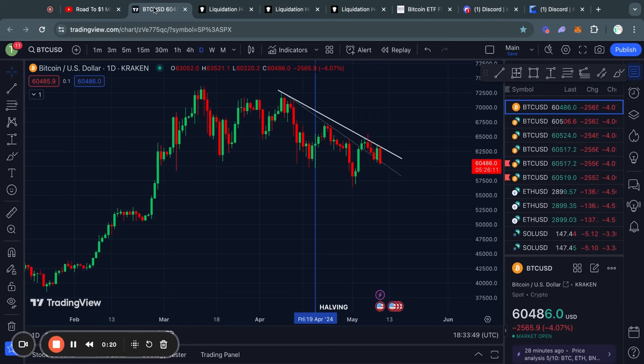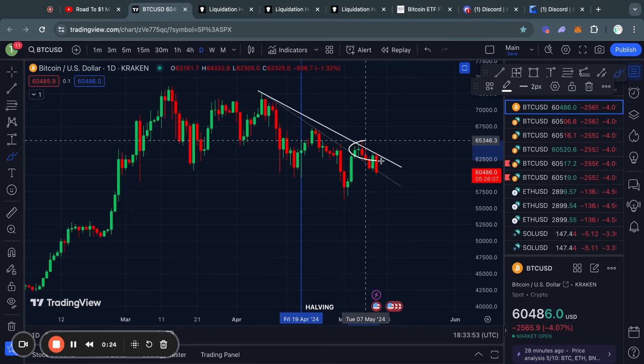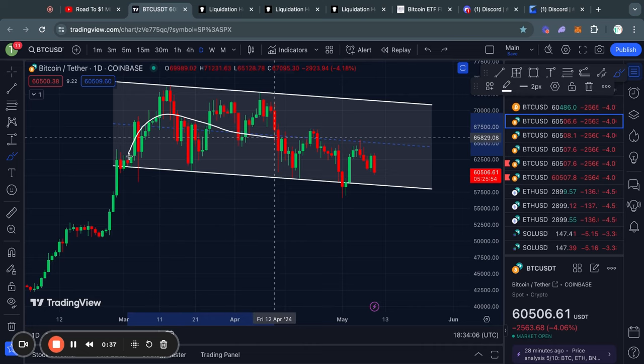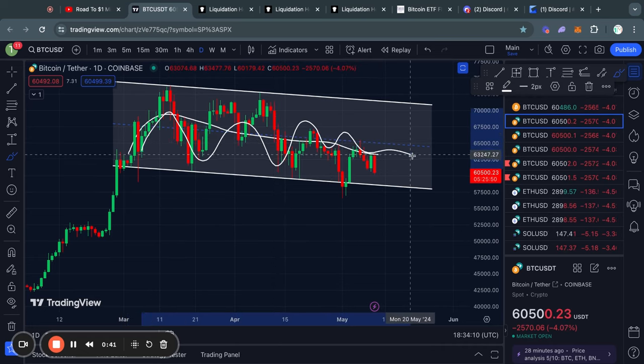Welcome to the road to 1 million US dollars. Let's get right into the Bitcoin chart for today. On the daily time frame, you can see that we are again getting rejected from this descending line of resistance. At the same time, we have just been in this descending channel, which is just a consolidation pattern for Bitcoin.